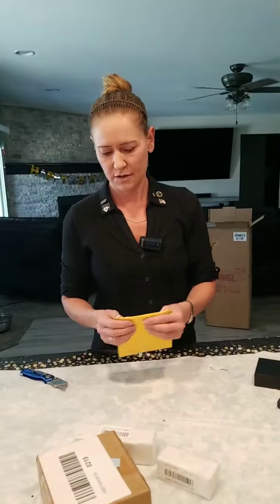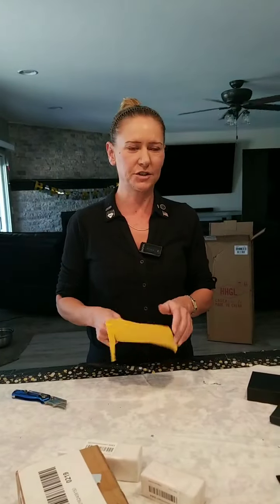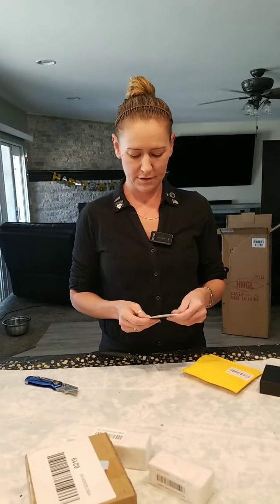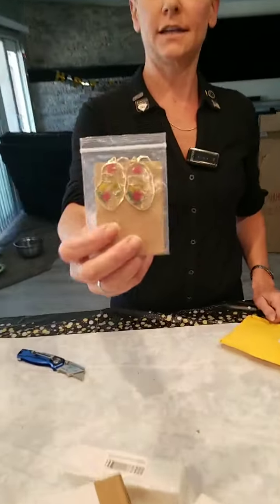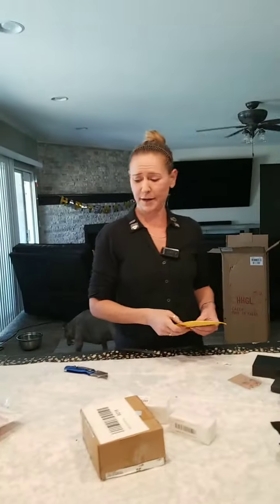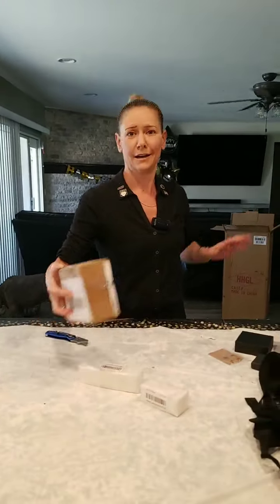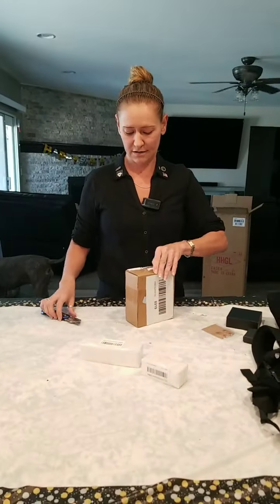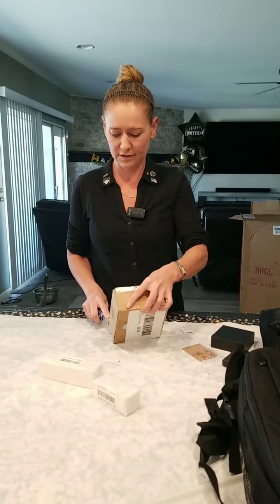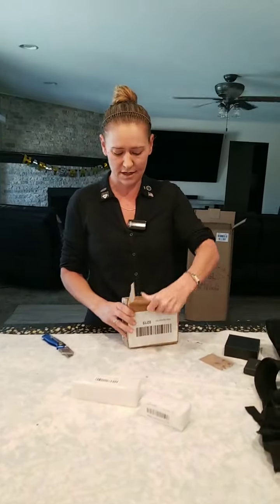Phil says we don't have many trick-or-treaters anymore. Yeah, it's not like when I was little. Shoot, I'd come back with like three grocery bags of candy. It was always like a contest — me and my brothers always liked to see who would get more candy. We just went by ourselves, no parents taking us. Nowadays you can't do that, it's not safe. It probably wasn't safe for us then either, but it was a lot safer then than it is now.